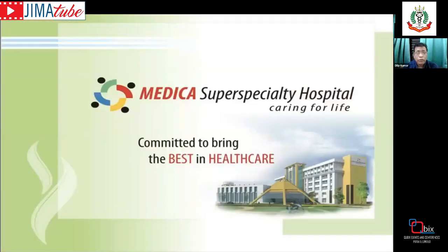Thank you so much for your attendance. I hope this CME on conduction system pacing and physiological pacing was educative and helpful for everyone. Thank you.